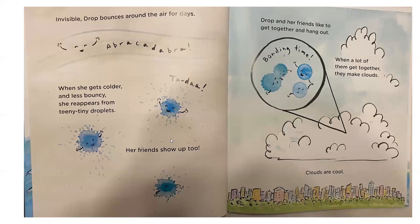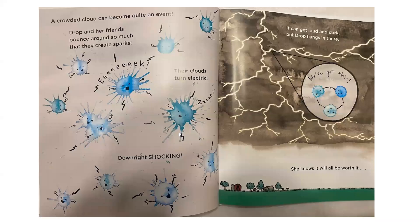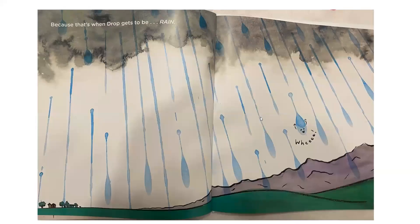There it is — you can see it's changing its state. Invisible Drop bounces around the air. Then when she gets colder and less bouncy, she reappears as teeny tiny droplets. Her friends show up too. Drop and her friends get together and make clouds. Clouds are cool — figuratively and literally. A crowded cloud can become quite an event. Drop and her friends bounce around so much they create sparks, their clouds turn electric. It can get loud and dark, but Drop hangs in there — because that's when Drop gets to be rain!